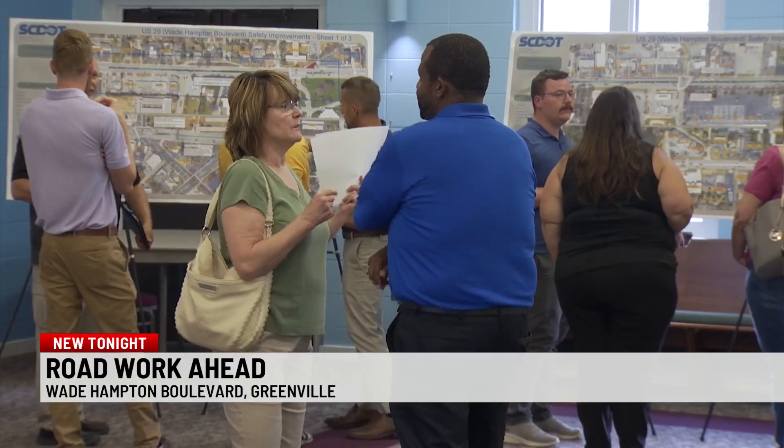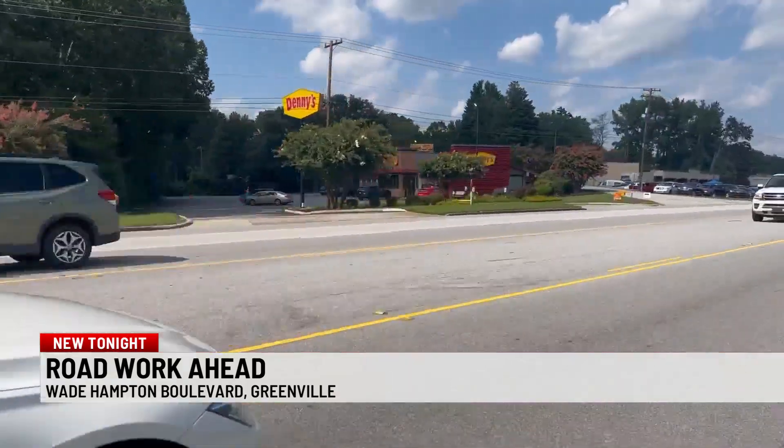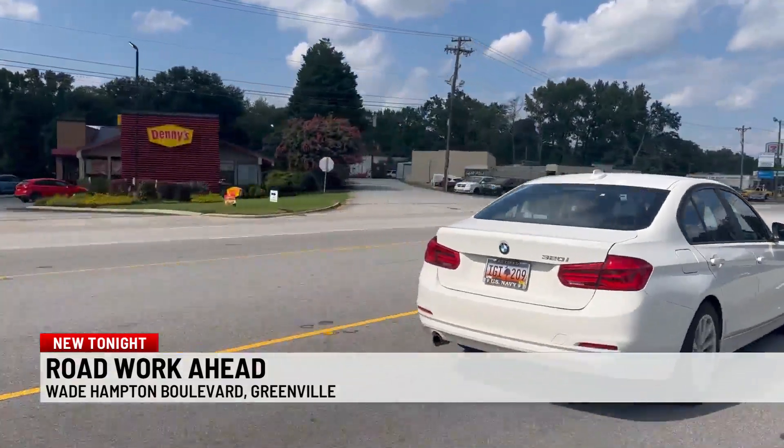Joe Farmer has lived near Wade Hampton Boulevard for decades. He said he thinks they have some legitimate recommendations because there are too many crashes. There are a lot of curb cuts, and even though this is going to be frustrating to some who frequent these businesses, it does make practical sense to make some of these adjustments.